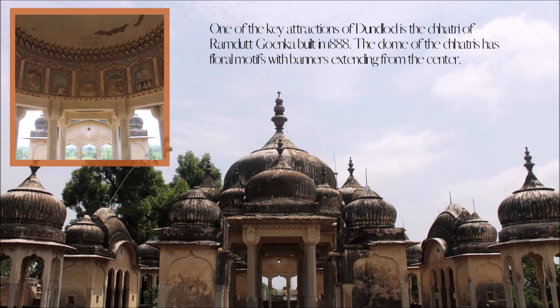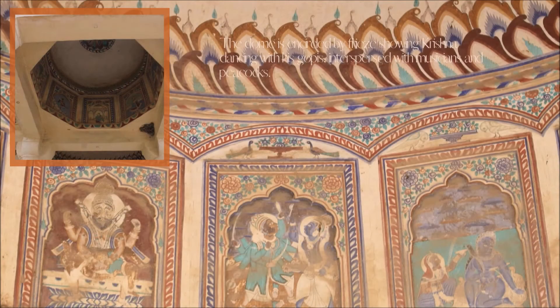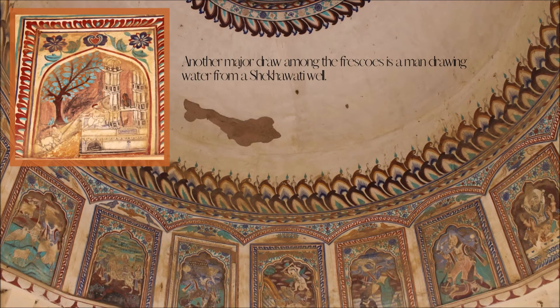One of the key attractions of Dhundlod is the Chhatri of Ramdutt Goenka, built in 1888. The dome of the Chhatri has floral motifs with banners extending from the centre. The dome is encircled by friezes showing Krishna dancing with his gopis, interspersed with musicians and peacocks. Another major draw among the frescoes is a man drawing water from a Shekhawati well.